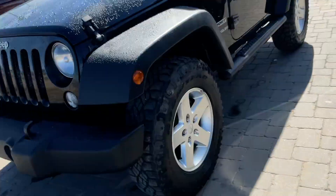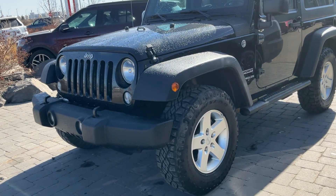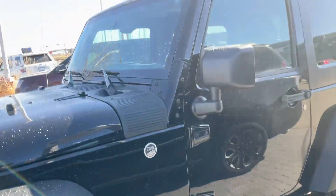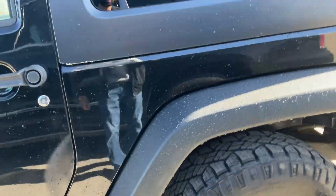First of all, I want to show you the condition this vehicle is in, which is exceptionally good. As you can see, it almost looks brand new, to be honest, and even the tires are in really, really good shape.